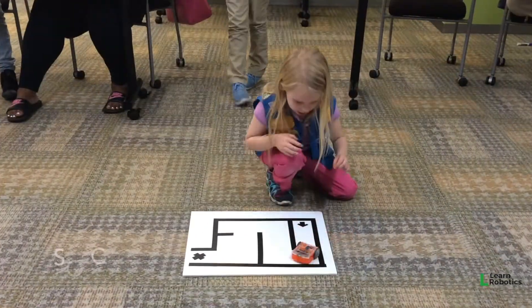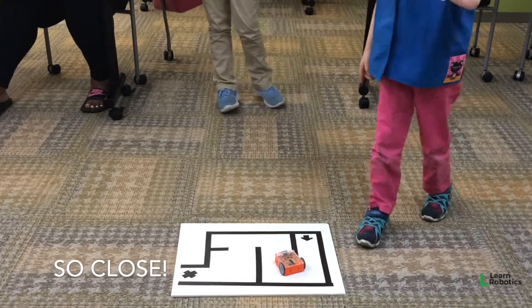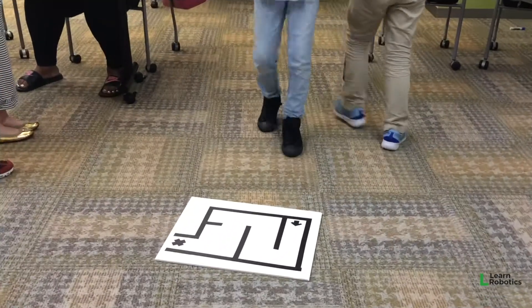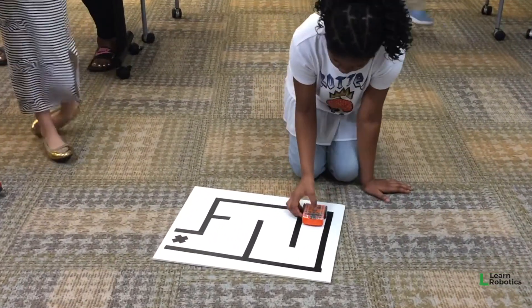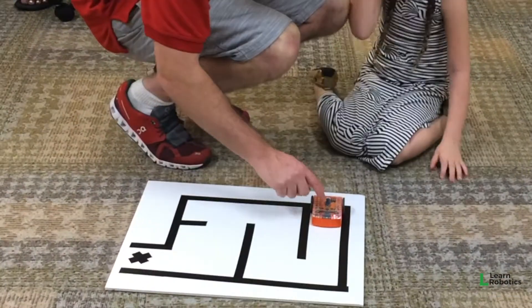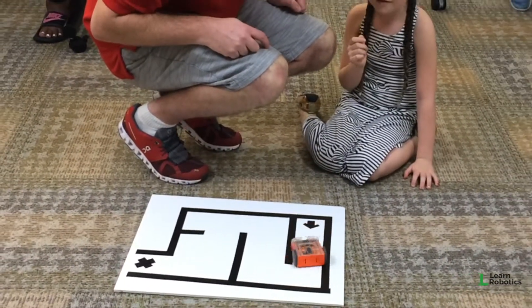It seems fairly straightforward — all you need to do is drive the robot through the maze — but making sure that each step actually aligns with where you want the robot to go is the most difficult part. So I commend you guys on sticking to it and testing out the robots and giving it your best shot.